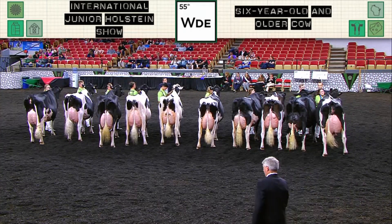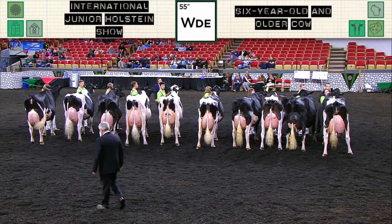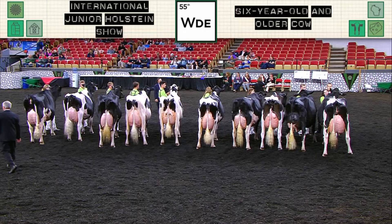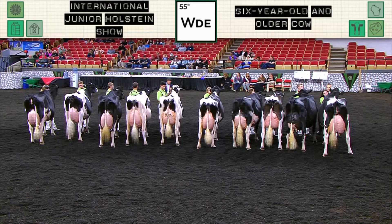And winning the class, named Best Udder, and also winning the Junior Bred Non-De Award, is entry 426, Forward Blossom, exhibited by Emma, Sarah, Wyatt, and Claire Dorhorst of Marshfield, Wisconsin. Congratulations.